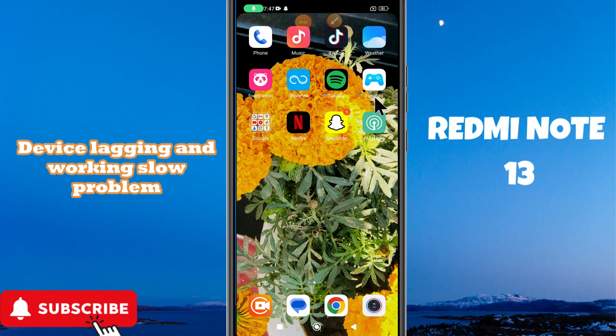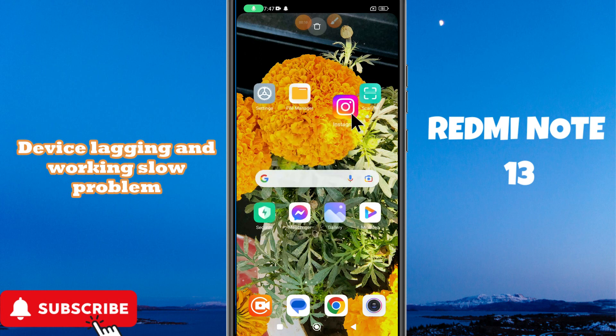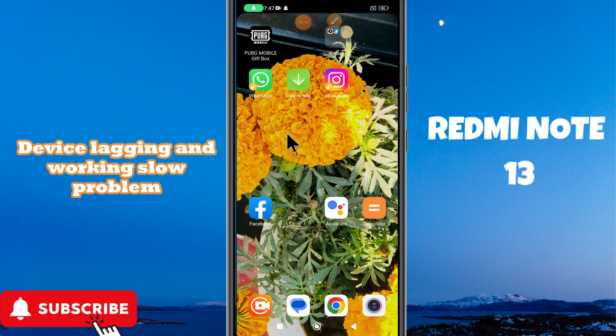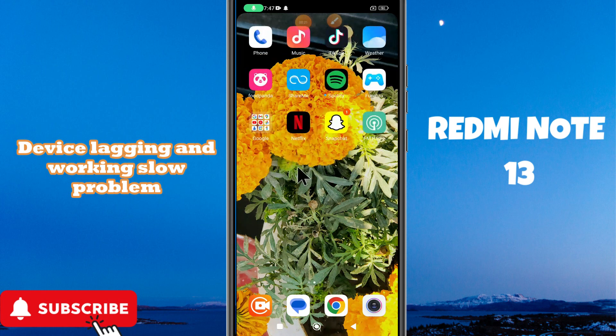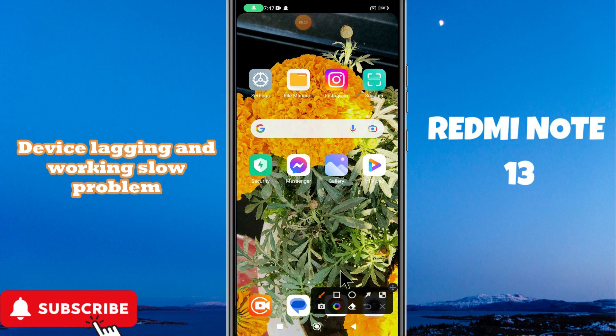Welcome to another video tutorial. In this video I will tell you about the device lagging and working slow problem in Redmi Note 13. If the device is working slow or not working properly, I will tell you how to fix it. I will show you all the steps in this video, you just have to follow. If you're new here, don't forget to subscribe for further detail. Now let's watch the video and see how to do it.